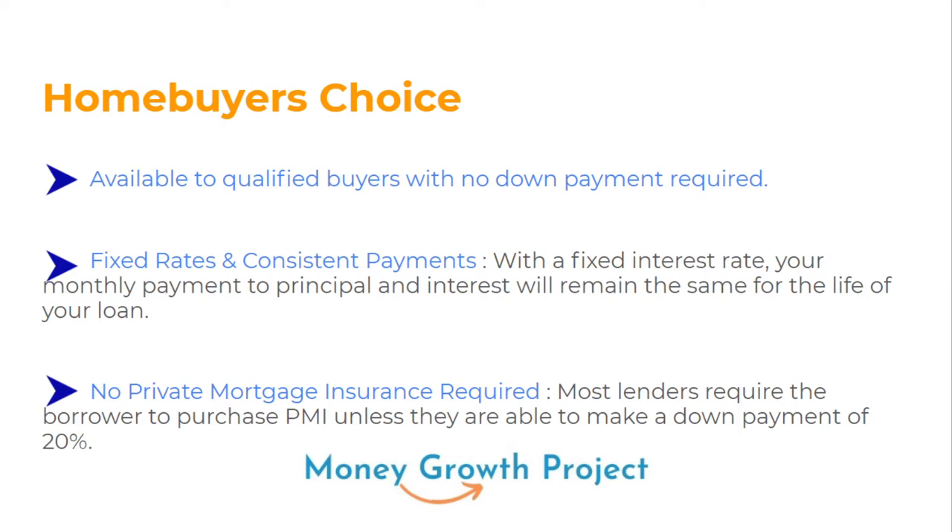With that fixed rate, your monthly payment to principal and interest is going to be the same for the life of the loan. If you do it for 30 years, you know every month what your payment will be. There's also no private mortgage insurance required. Most lenders require PMI unless you put 20% down. Without that 20%, you pay PMI as an extra monthly fee — but with this loan, you can do no down payment and still not pay PMI.